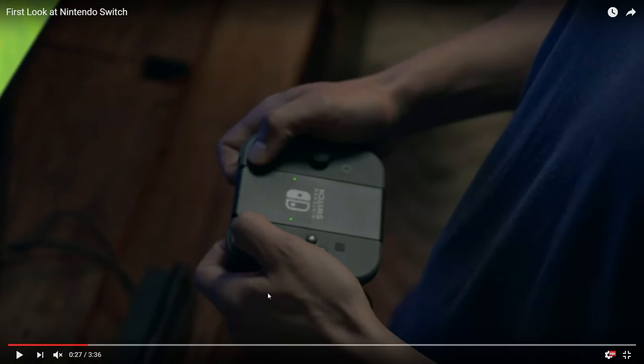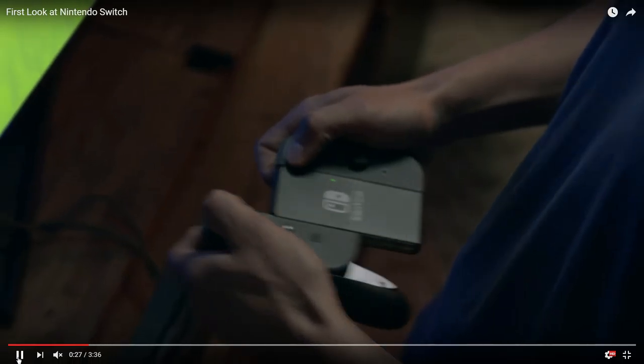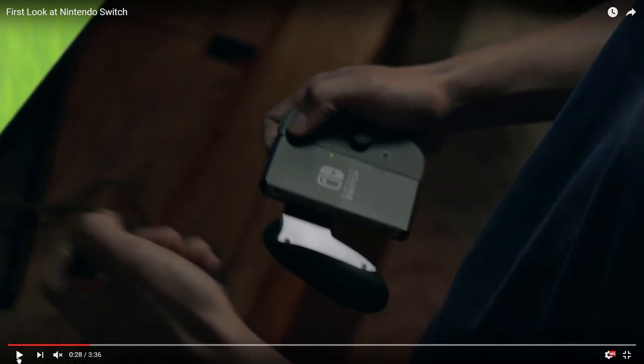Looking at the big controller — I don't know if I'd ever use it. This controller is for when you obviously don't want to use the screen, or maybe it's charging and you can play on your television instead. You'd probably have to buy the pro controller separately — this grip controller will likely come with the console. At 28 seconds when he slides it off, there's nothing under it, so that's probably what comes in the box.